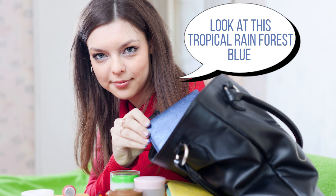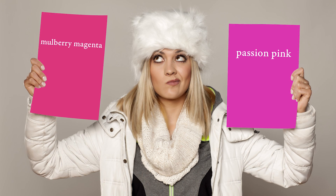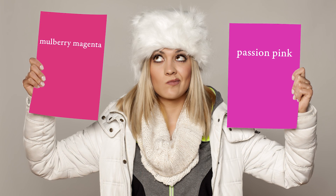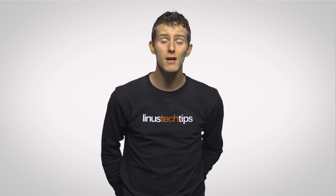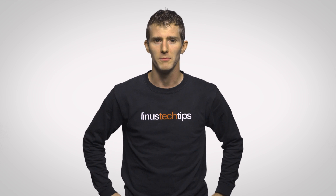Until then, we can continue to enjoy our arguments about whether mulberry magenta and passion pink are actually the same color. Thanks again, by the way, to our friend Tyler from SpectraCal for helping us out with this video — he is like a color wizard of some sort.